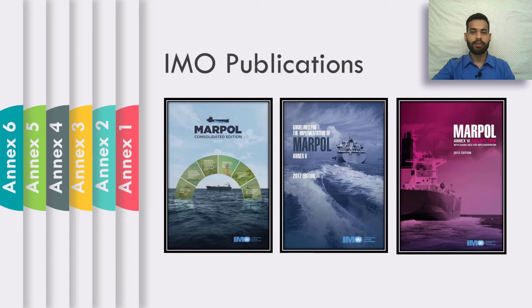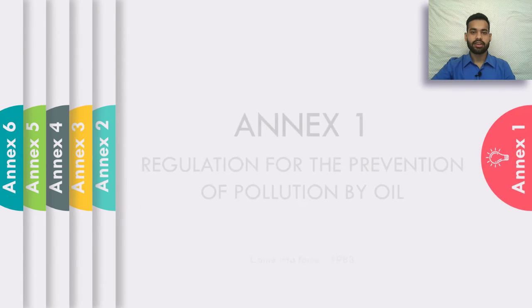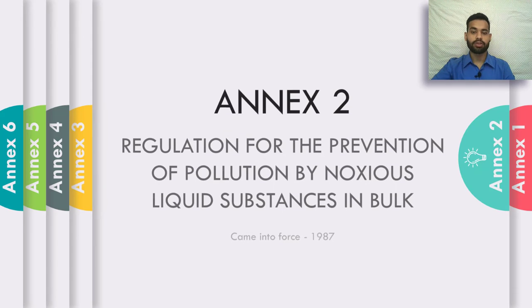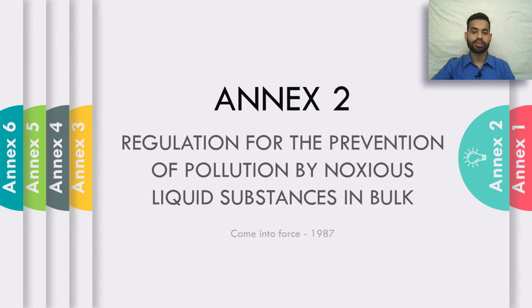Moving on to the annexes of MARPOL — there are a total of six annexes. Annex 1 is the regulation for the prevention of pollution by oil, and it came into force in 1983. Annex 2 is the regulation for the prevention of pollution by noxious liquid substances in bulk, and it came into force in 1987.